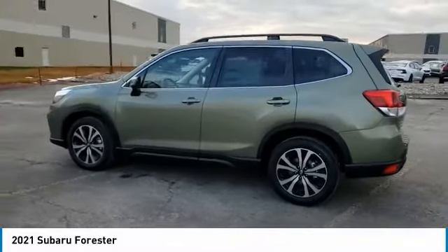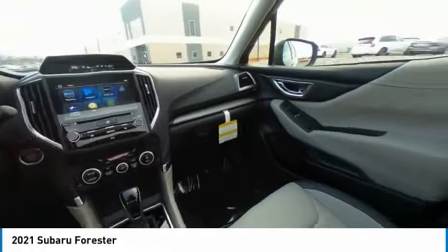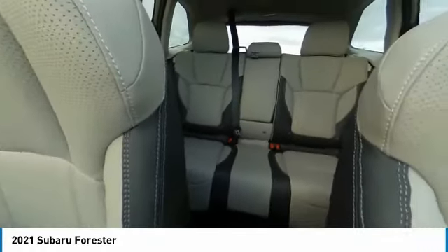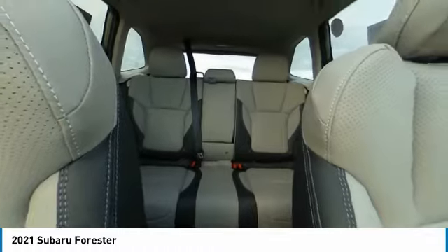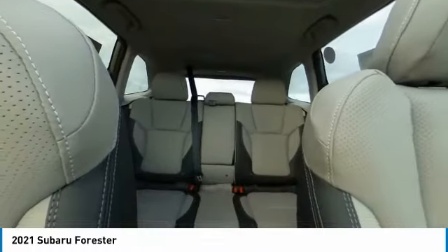Panoramic roof, heated mirrors, all-wheel drive, aluminum wheels, rear spoiler, power liftgate, brake assist, daytime running lights, privacy glass, fog lamps. A vehicle like this doesn't come along every day.